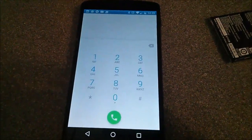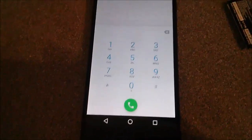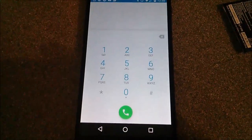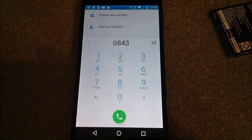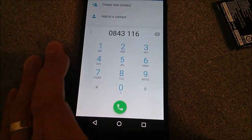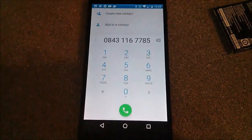I'm going to have to edit this video because as I start typing numbers, my autocomplete contacts come up on screen. I don't want the entire internet seeing all my contacts. The next thing you'll see is me having typed the number to the point where no other contacts show. So: 0843 116 7785 — that's the number they've told misdiallers to ring. Let's see what they do.